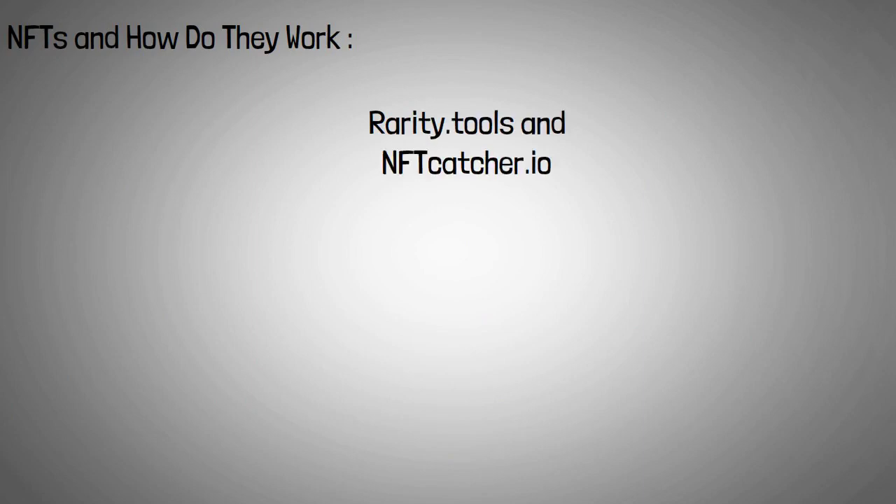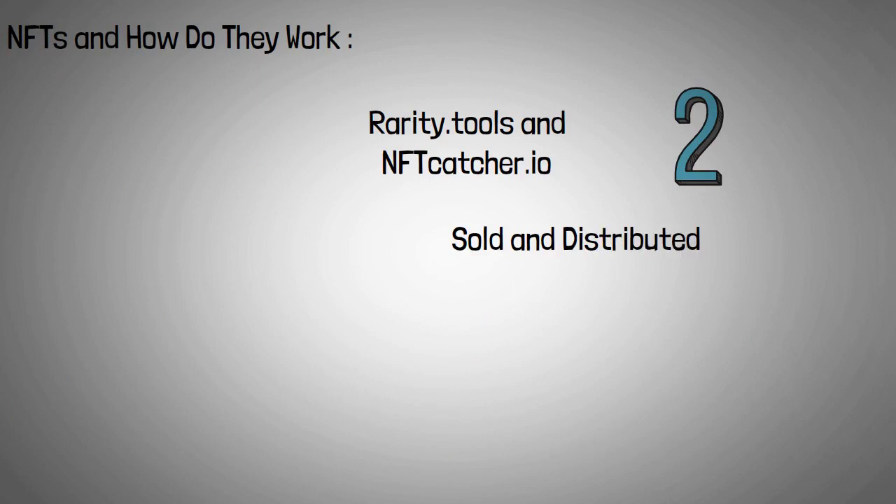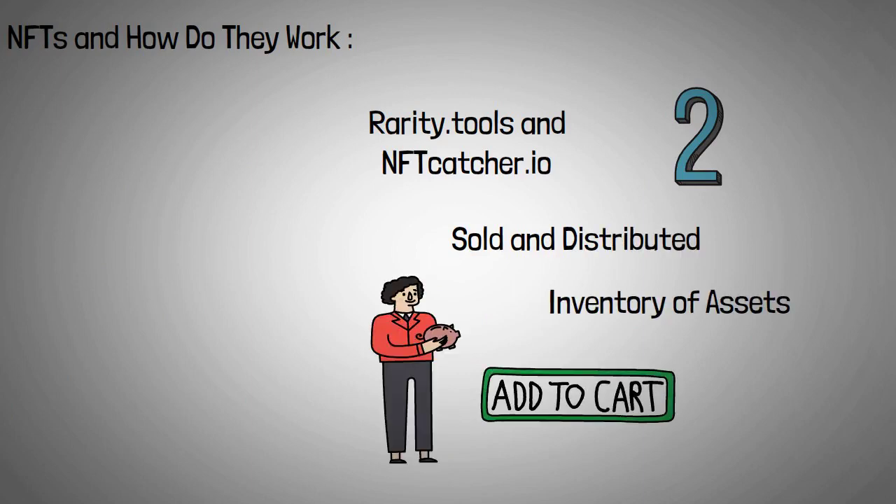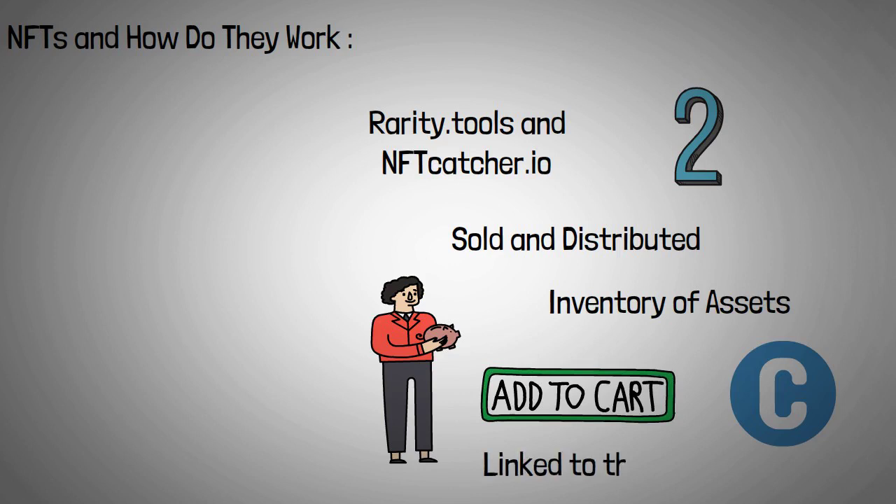What are NFTs and how do they work? NFTs are sold and distributed on online markets such as Tools and NFTcatcher.io. Investors can browse an inventory of assets before deciding which one to purchase. To purchase a digital asset, one needs cryptocurrency and must set up an account on the marketplace that is linked to a cryptocurrency wallet containing the coins.